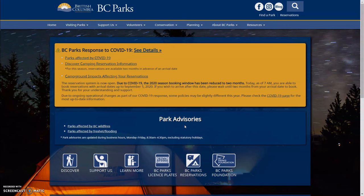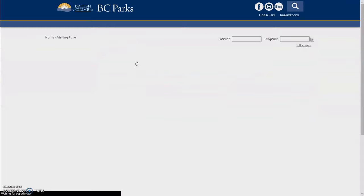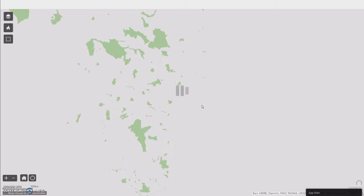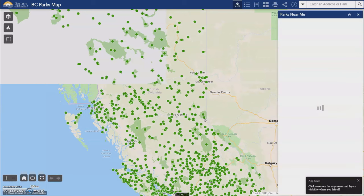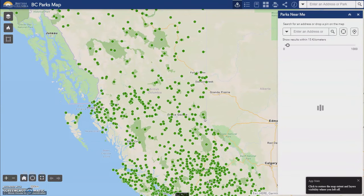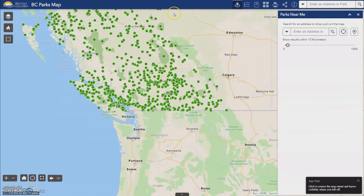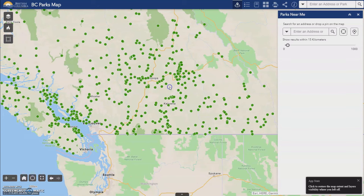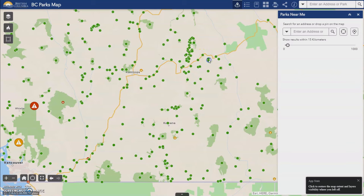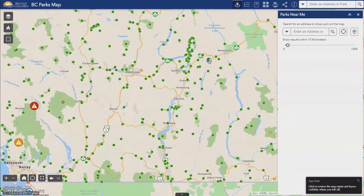Now provincial parks. Here is the main BC Parks website. Let's go to find a park, then parks by geographic location. This map has some useful features, but it lacks the ability to filter to show only parks that have campgrounds, which is really annoying. They redid their website this year and I think it was better before. So to actually find provincial park campgrounds, you're probably better off using Google Maps or something like that. All of the green dots here are not just provincial parks, but also ecological reserves and protected areas. Protected areas and ecological reserves never have campgrounds, so there's no point in clicking on them.